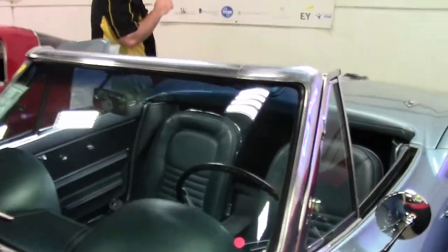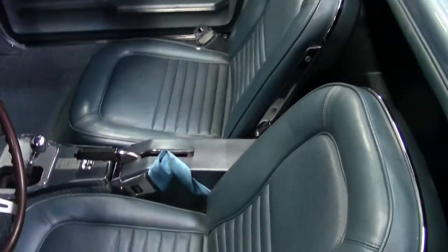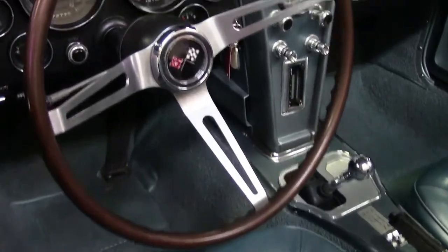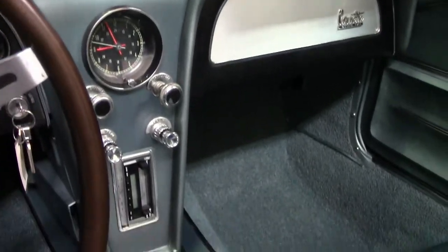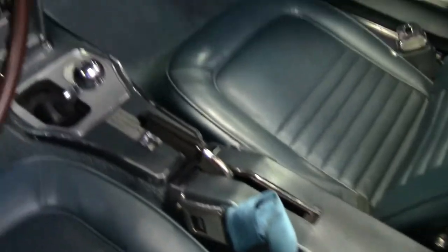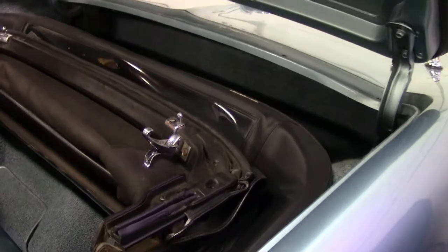The bright blue interior sets the car off very nicely. The gauges are all nice and clear. It does have an aftermarket radio. The clock is not operational as of this taping. The carpet is nice, it is a little bit older, but in overall very good shape. The top on the car is black and in excellent shape.